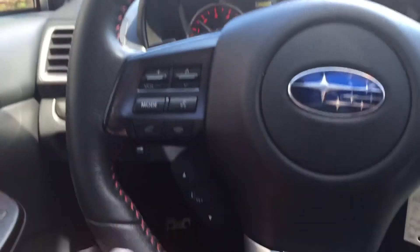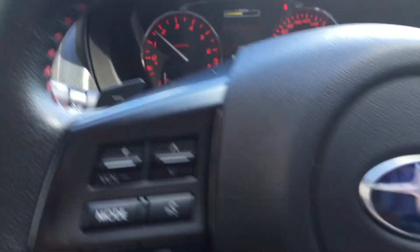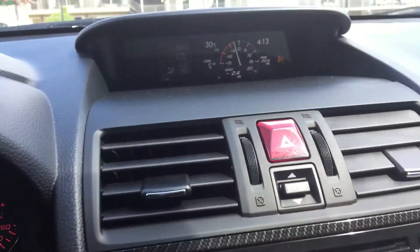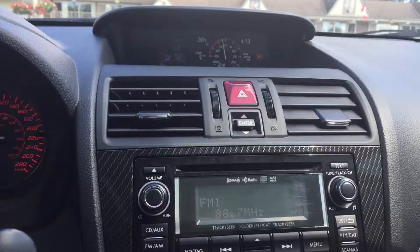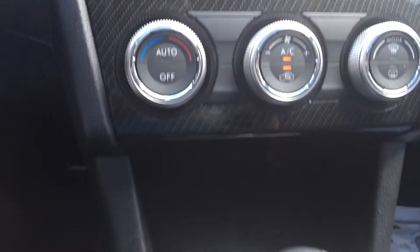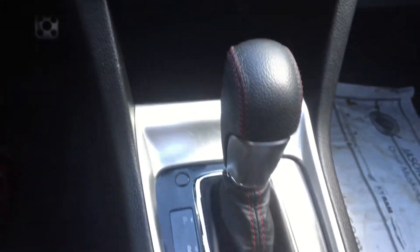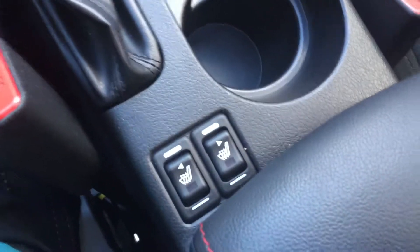Red stitching on your steering wheel — leather. Bluetooth, cruise control. Turbocharged engine. Red stitching accents down here as well on the seats.